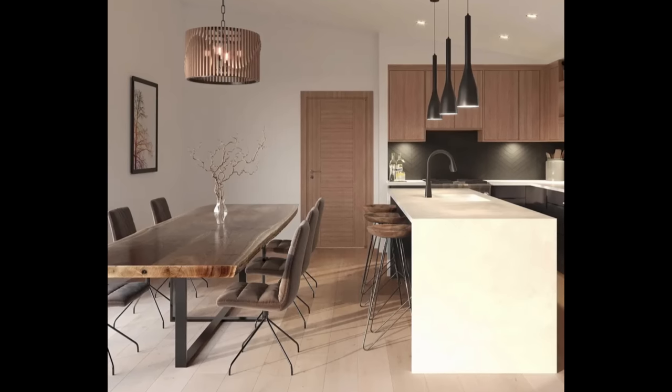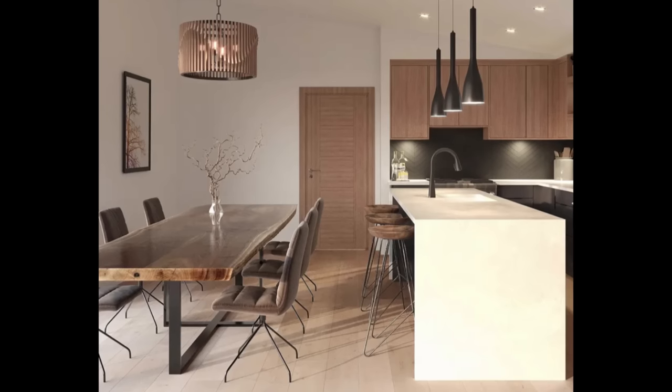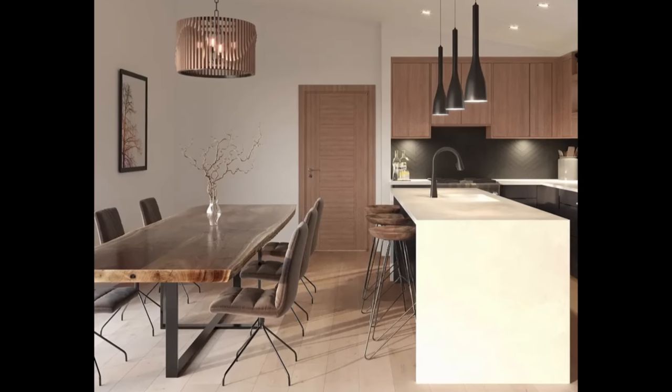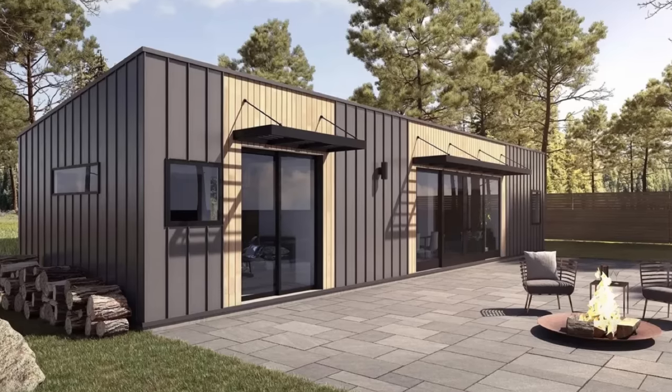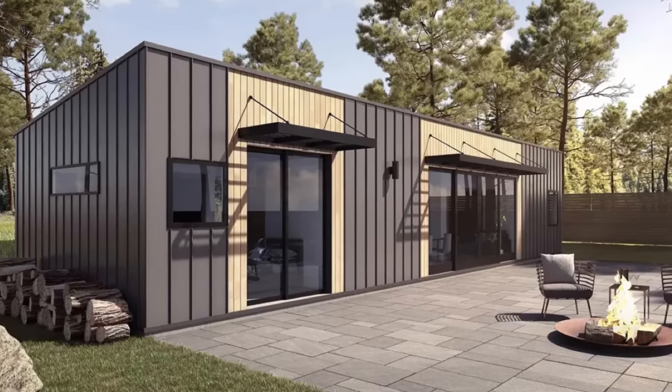A company has entered the prefab market on the West Coast with a line of homes that have a unique pricing structure and very affordable base prices. The company I'm talking about is called Orca LGS, with their line of modern prefab homes that are available now. What I'm going to do is tell you a bit about the company, check out their homes, and get into their pricing.